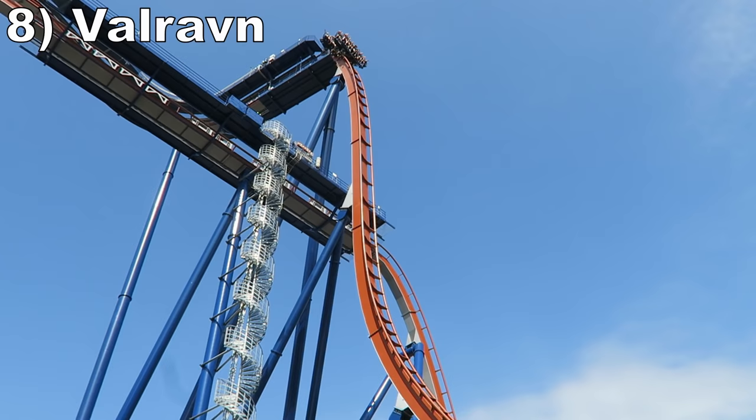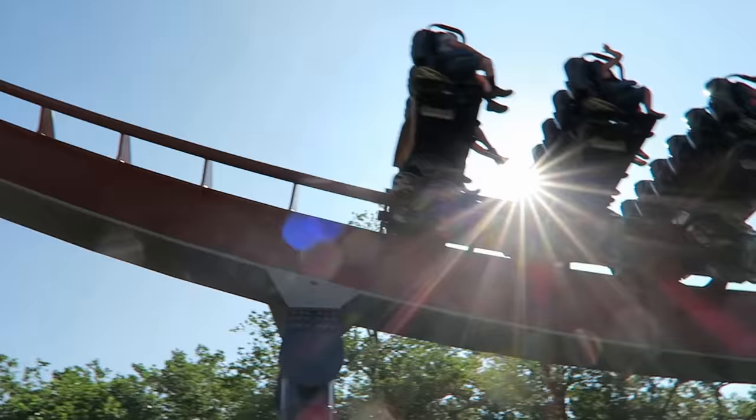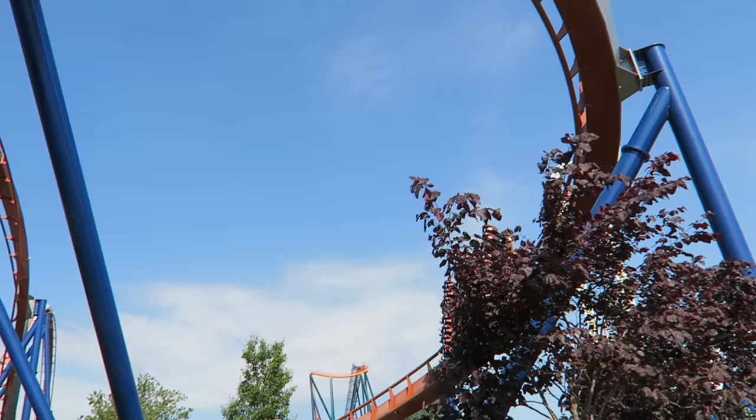Number 8 is Valraven. The much-maligned B&M dive machine does not deserve as much hate as it gets. This coaster offers breathtaking views, two vertical plunges filled with floater airtime, decent Gs on the pullouts, and a hangtime-filled zero-G roll. While I prefer the rigid over-the-shoulder restraints, the vests aren't a deal breaker, and I can still appreciate Valraven's graceful and floaty ride experience.